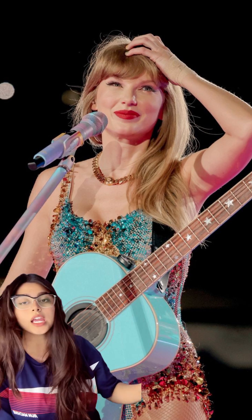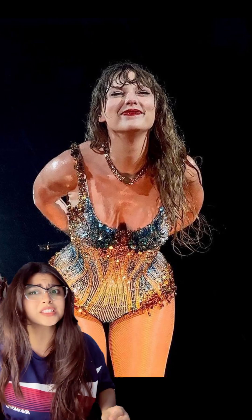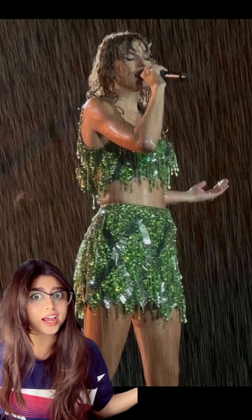Oh my god, I cannot believe Taylor Swift's makeup — it does not move, does not budge. It stays on for hours and hours as she performs under heavy rain most of the time. I have never in my entire life wanted to figure out the kind of products that she uses more than now.